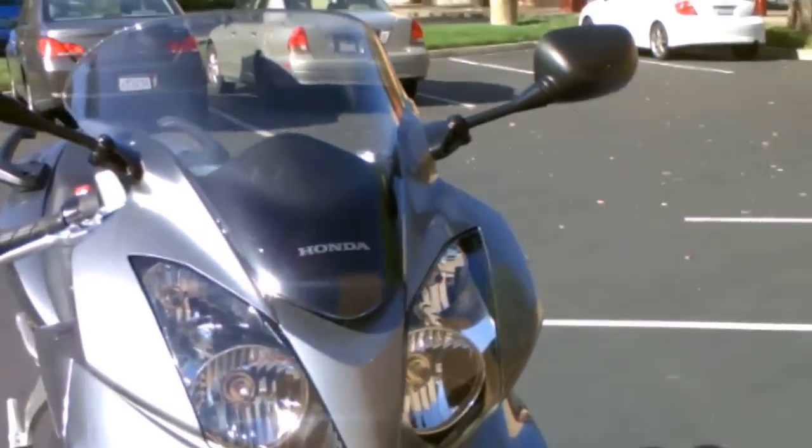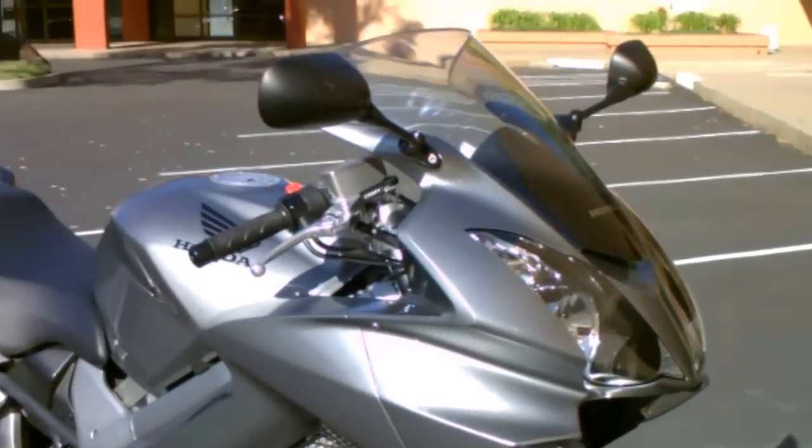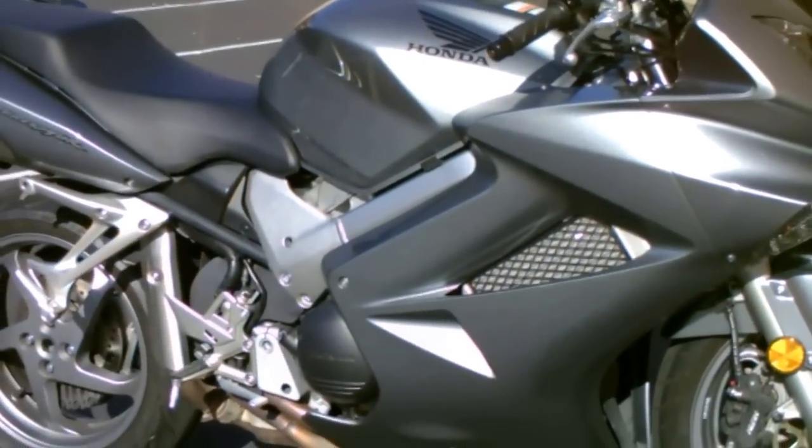It has 16,000 miles on it. We can finance it, we've got an extended service contract. Come by and check it out — this is the one you've been waiting for. Thank you from Contra Costa Power Sports.